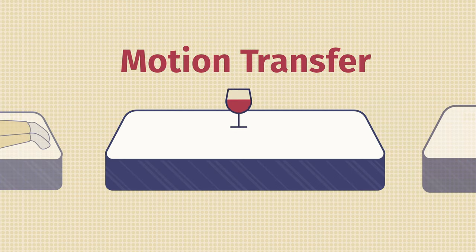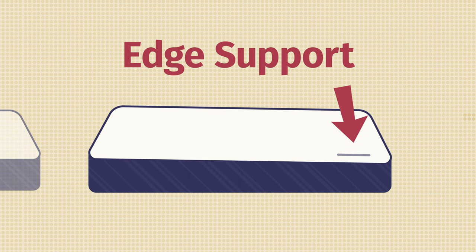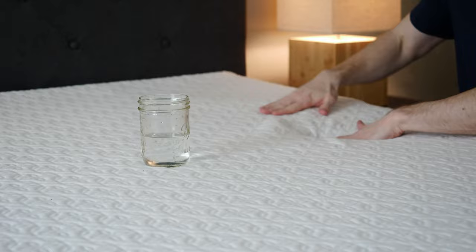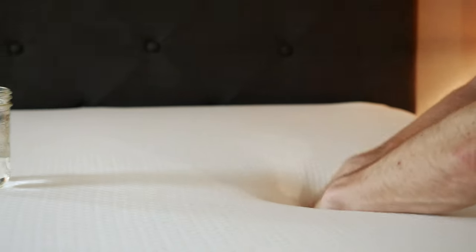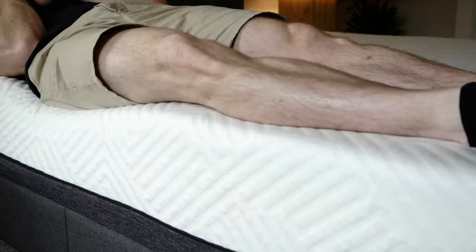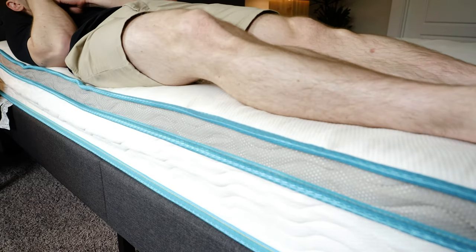If you sleep with a partner, there are two additional things to consider: motion transfer and edge support. Motion transfer is basically whether your partner moving on their side of the bed will be isolated or transfer over and wake you up. Edge support is whether you can sit or sleep towards the edge without feeling like you'll fall off. The two best for motion transfer are Zynos and Amazon Basics — they have a good chunk of memory foam on top that isolates motion well. For edge support, the advantage goes to the two hybrids, the Lucid and Linen Spa, since the pocketed coils help prevent that rolling-off-the-bed feeling.